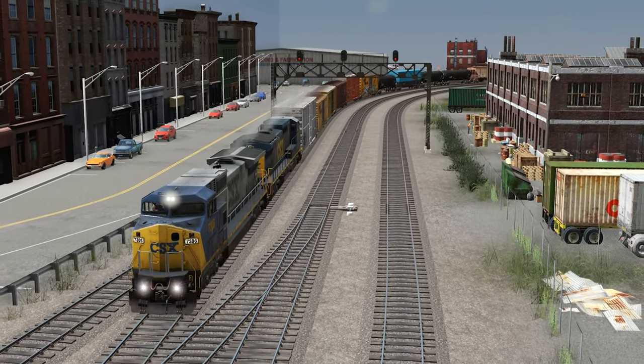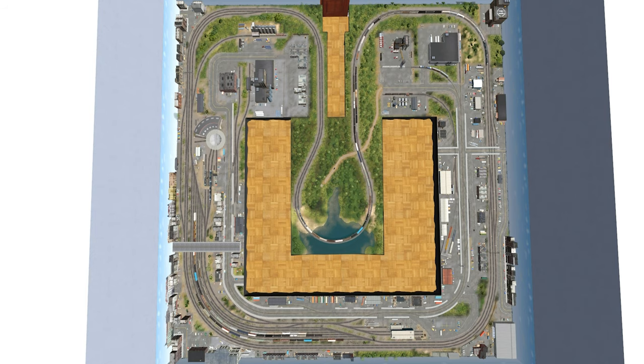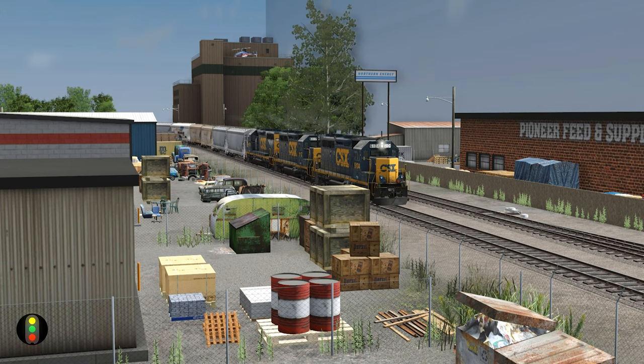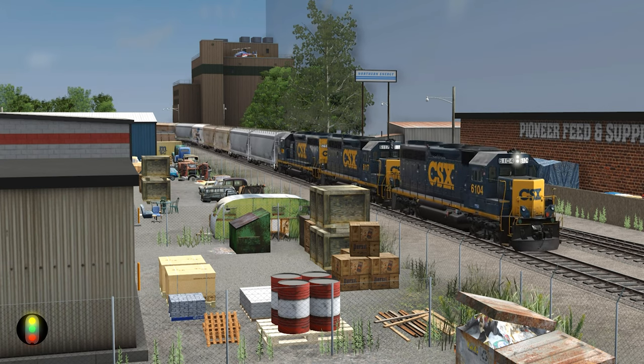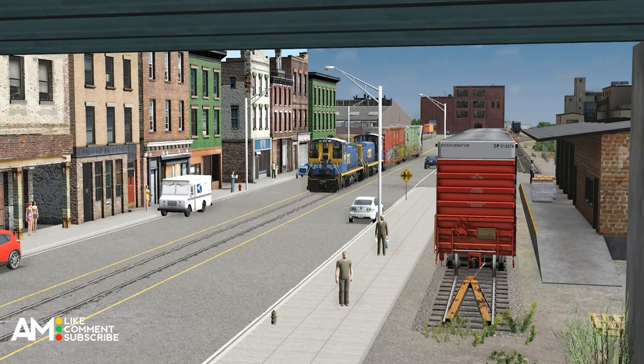It is on the download station and it is for Trainz 2019. The route is one baseboard in size and features a folded dog bone style track plan with a double track mainline that allows for continuous operation. Run two trains, one in each direction, while you switch one of the many industries throughout this highly detailed layout. You'll find a locomotive servicing facility, small yard, street running, and plenty of industries to keep you occupied.